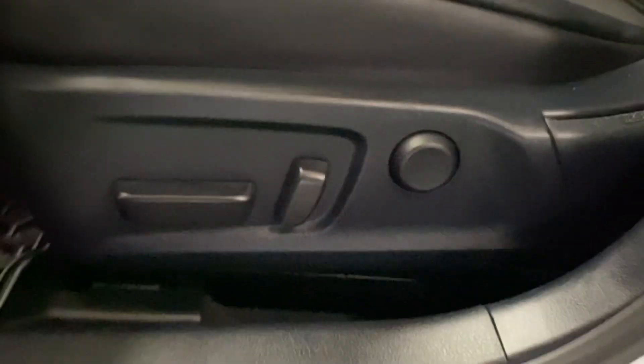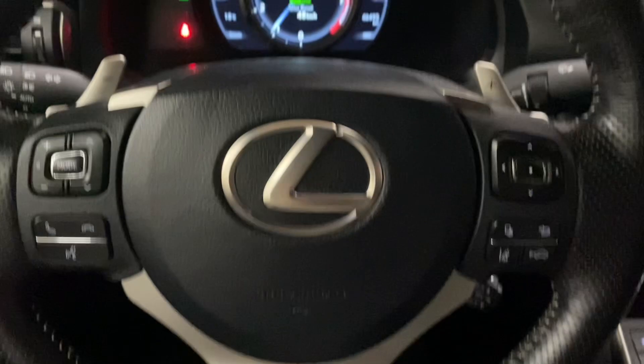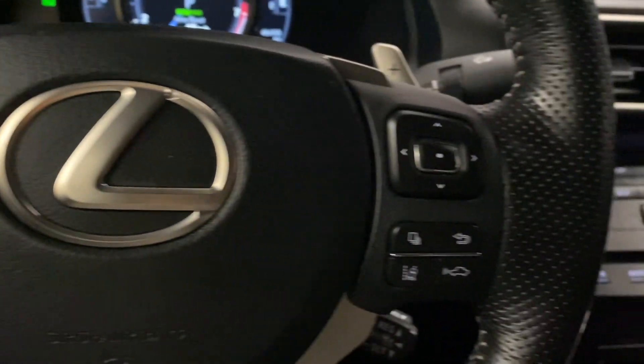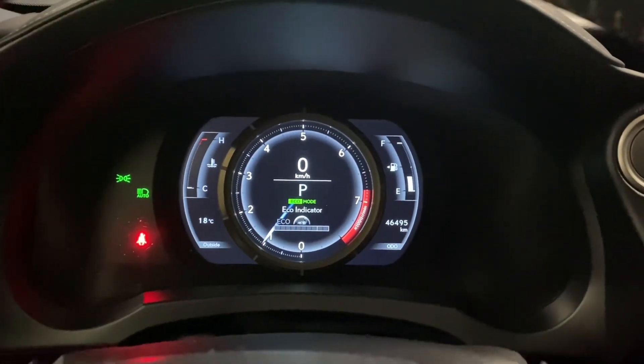You have black leather interior throughout with a 10-way powered driver's seat. Your F-Sport steering wheel comes with paddle shifters, Bluetooth and audio controls, cruise control and lane assist settings, and your multi-infotainment display controls.